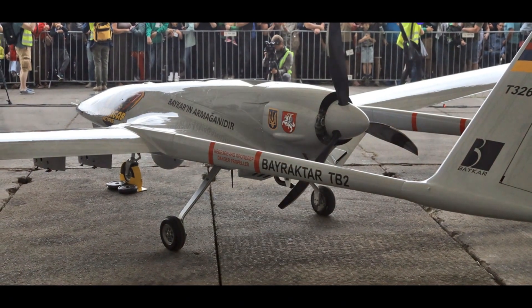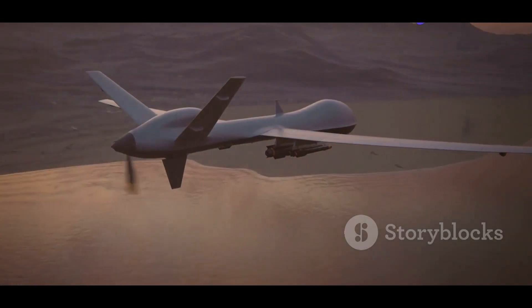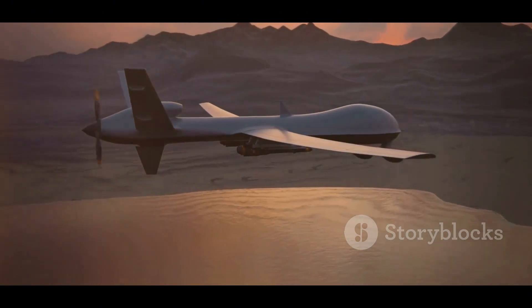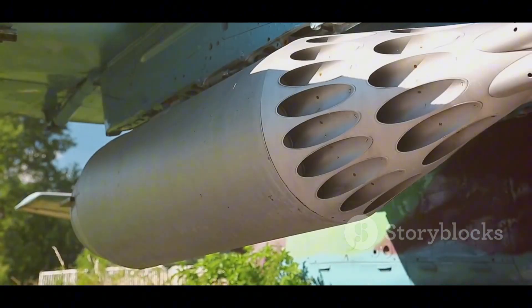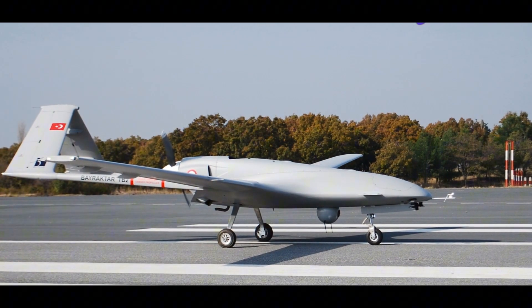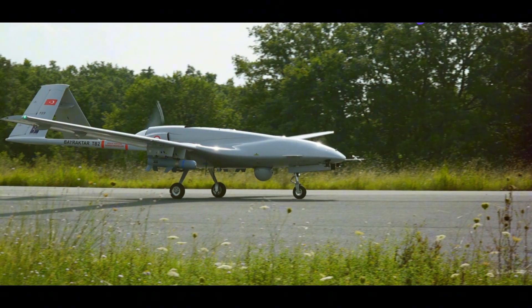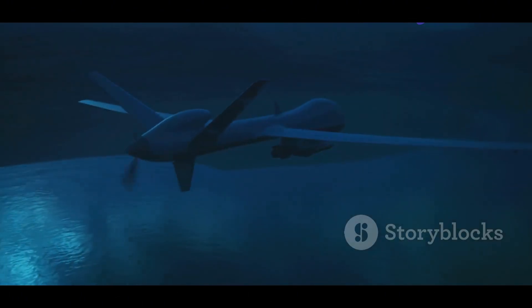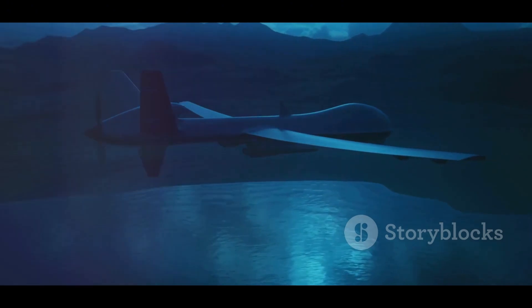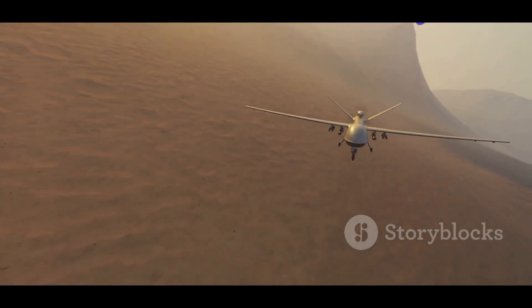Endurance — up to 27 hours; Speed — 138 miles per hour; Ceiling — 25,000 feet; Armament — can carry up to 4 laser-guided smart bombs. The TB2 is known for its simplicity and ease of use. It has a relatively low operational cost, making it an attractive option for countries that cannot afford more expensive UAVs. It is easy to maintain and operate, making it well suited for use in austere environments.